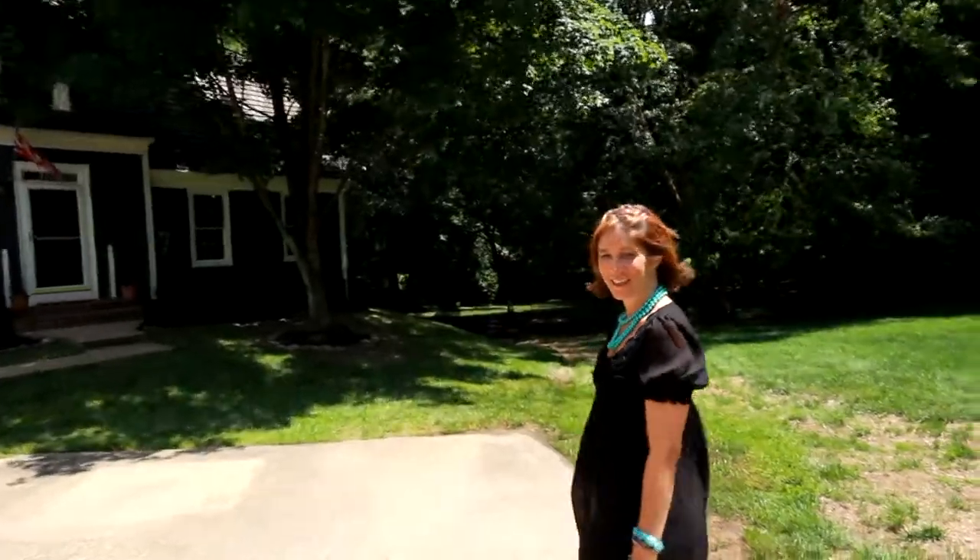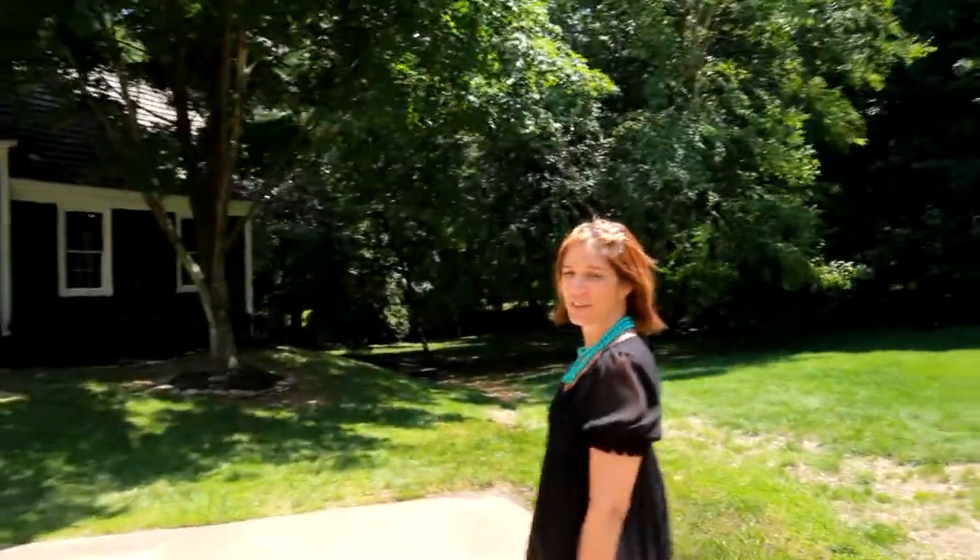Hi, I'm Nancy. Welcome to Nantucket in Reston. Tucked away at the end of a cul-de-sac and nestled among trees of songbirds. Come on in.